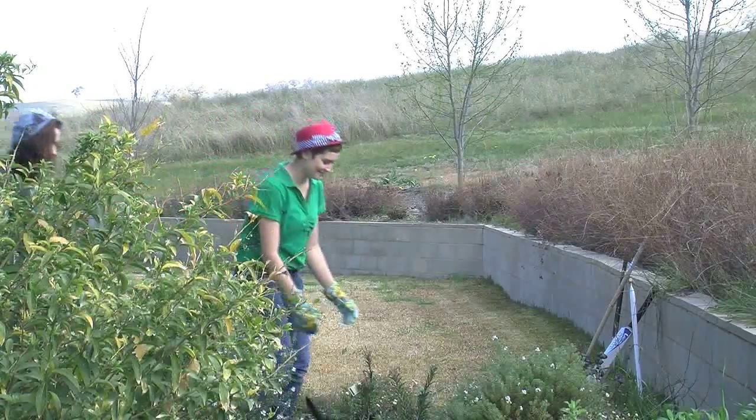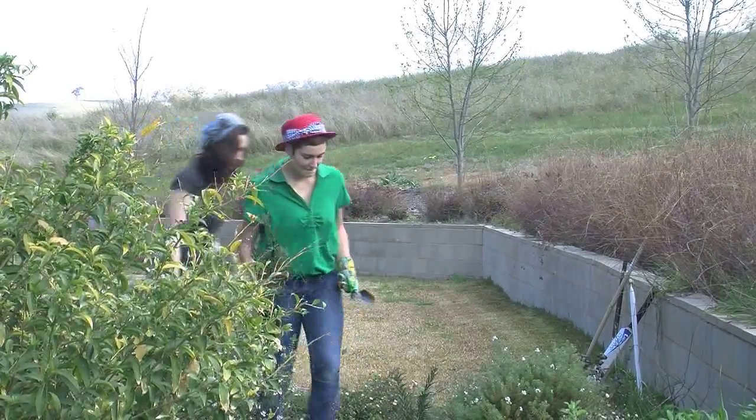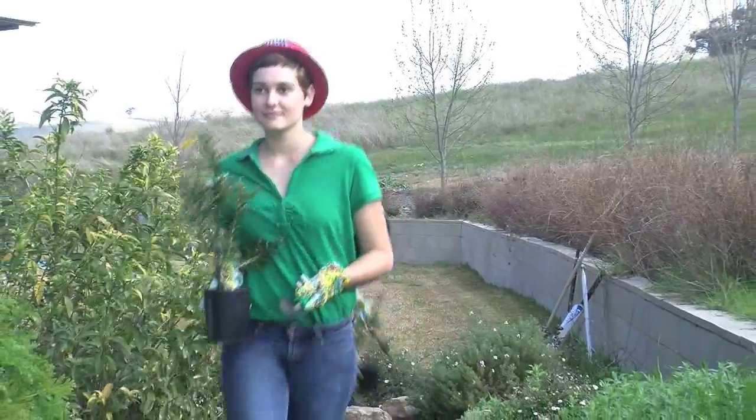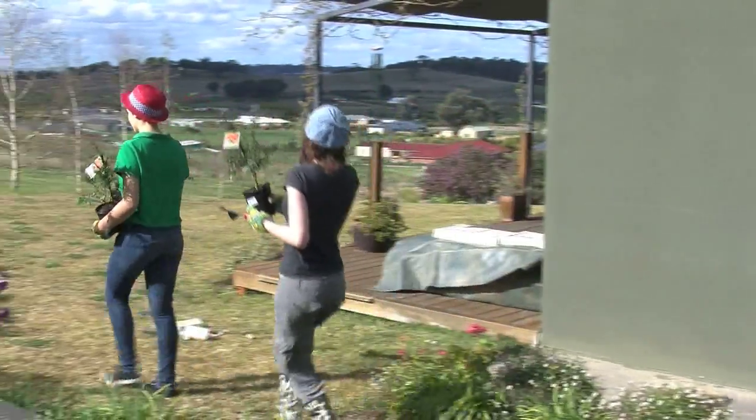There is Tack, the cat, coming to help with the gardening. Jessie and Fury have two trees to plant today. They are native to Australia. It looks like it's the front yard today.